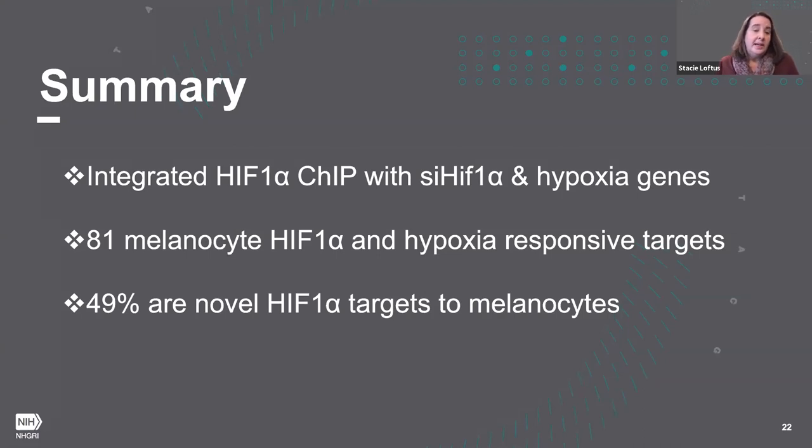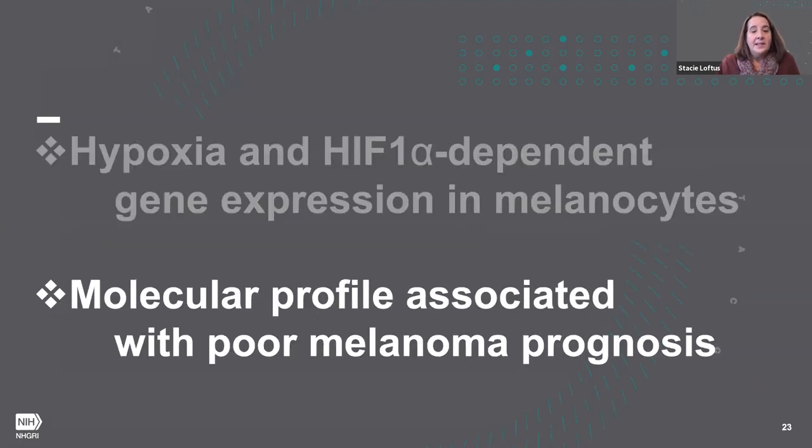In summary, we've identified 81 very discrete genes using HIF-1 ChIP, siRNA HIF-1 alpha knockdown, and hypoxia gene expression data. More broadly, we've characterized the melanocyte's response to HIF-1 itself and to hypoxia separately. These genes are novel to the melanocyte lineage and had not previously been identified as HIF-1 targets, which led us to ask: are these genes associated with progression from stage two to stage three tumors, and can this molecular profile be used to assess melanoma disease prognosis?